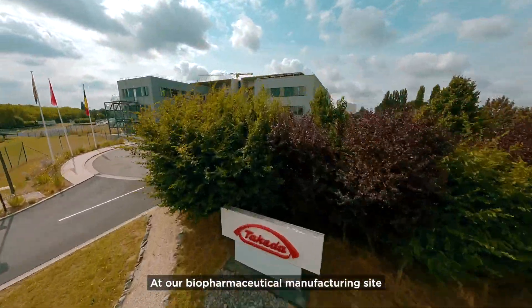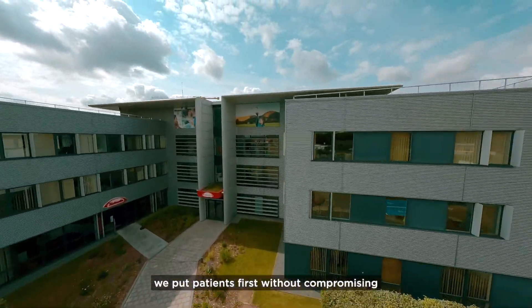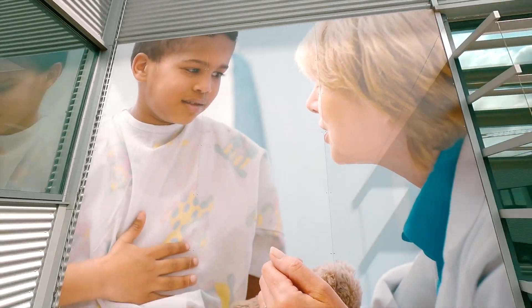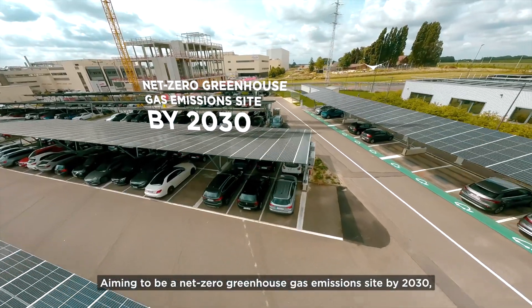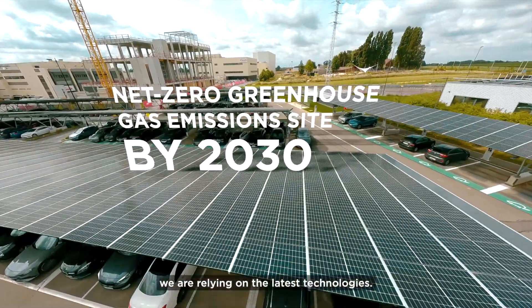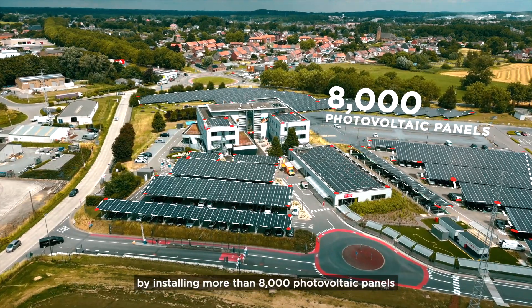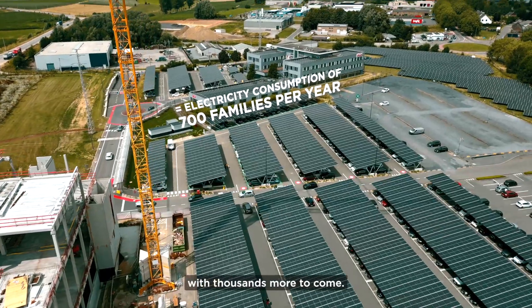At our biopharmaceutical manufacturing site in Lesines, Belgium, we put patients first without compromising on the health of our planet. Aiming to be a net-zero greenhouse gas emission site by 2030, and relying on the latest technologies, we moved to renewable energy sources on site by installing more than 8,000 photovoltaic panels, with thousands more to come.